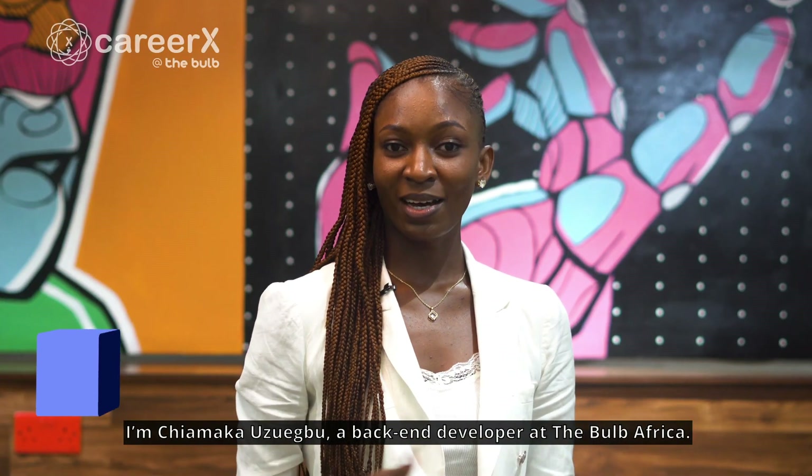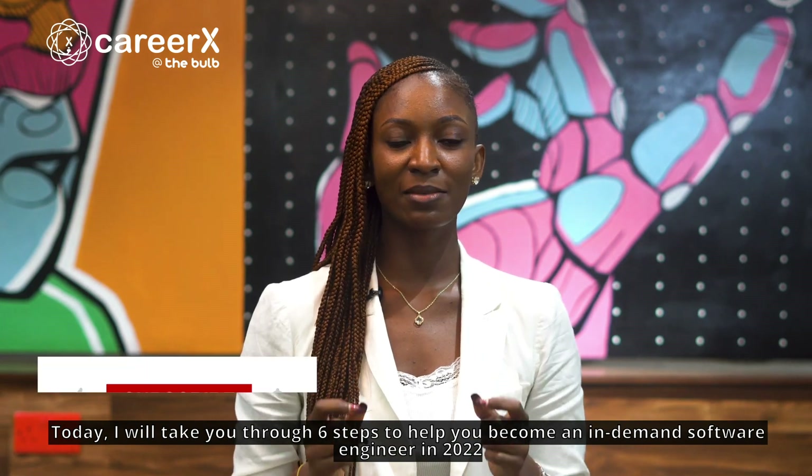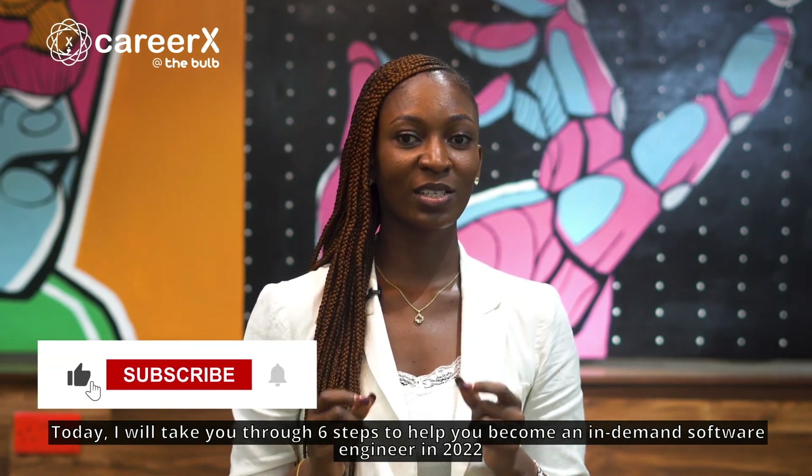Hello, I'm Chiamaka Uzwebu, a back-end developer at The Bulb Africa. Today, I will take you through six steps to help you become an in-demand software engineer in 2022.